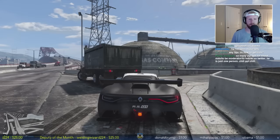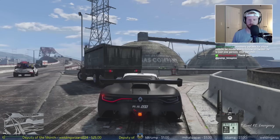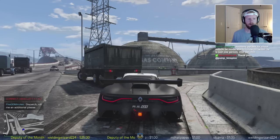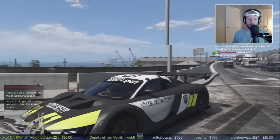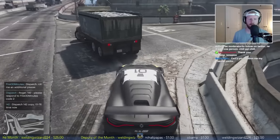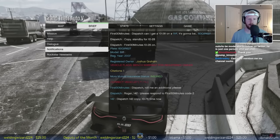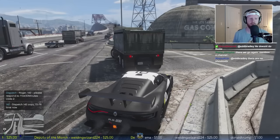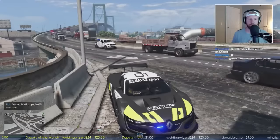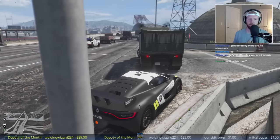We're gonna call in a unit to back us up on this one - dispatch, roll me an additional unit please. We're gonna be doing a felony stop. The registered owner of the vehicle has a bench warrant - now the driver might not be the registered owner, but we don't have a way of knowing that. If we arrest Joshua Graham he's gonna be immediately arrested for that bench warrant - bench warrant means he simply didn't show up for a court hearing.